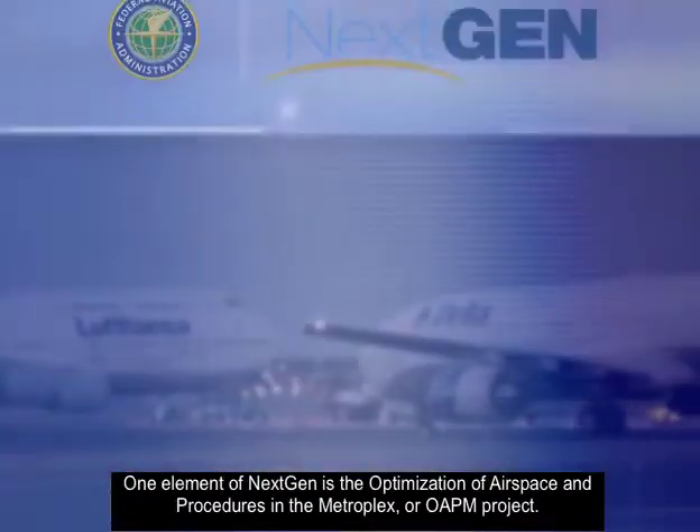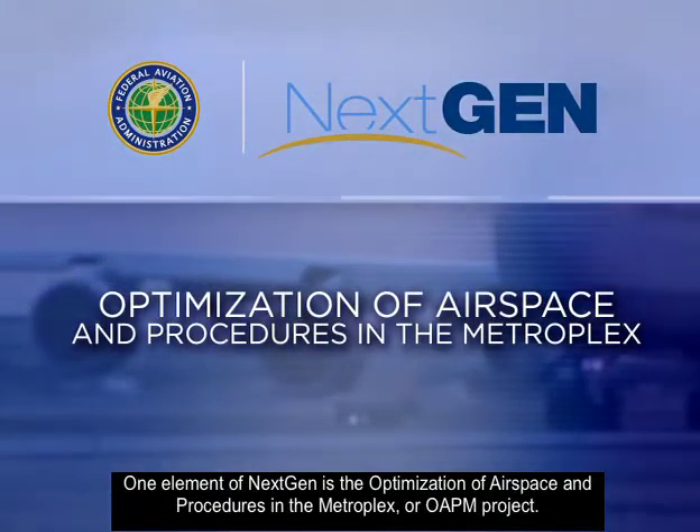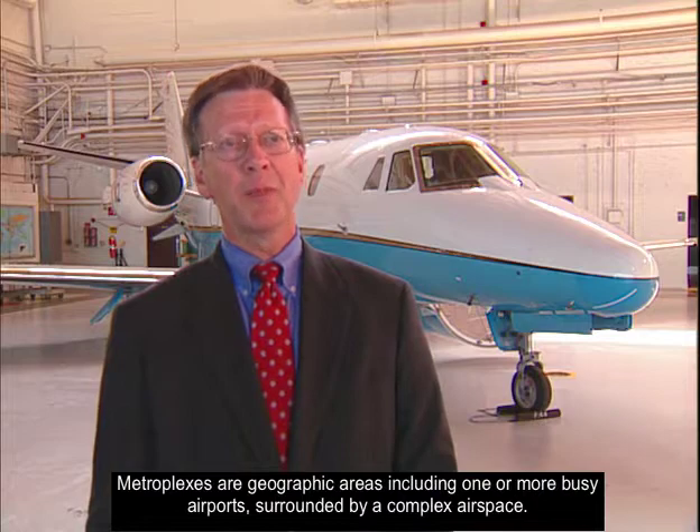NextGen will transform our airspace from ground-based air traffic control to satellite-based air traffic management. One element of NextGen is the Optimization of Airspace and Procedures in the Metroplex, or OWAPM project. Metroplexes are geographic areas including one or more busy airports surrounded by complex airspace.